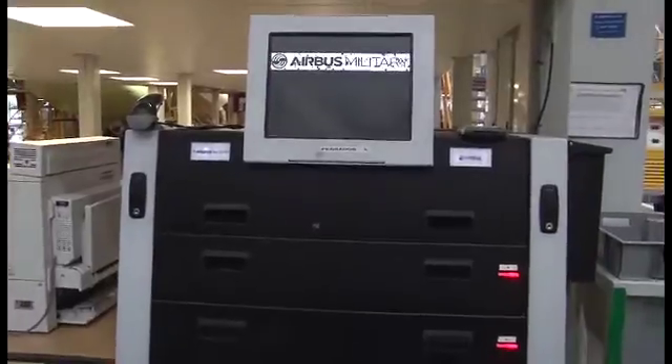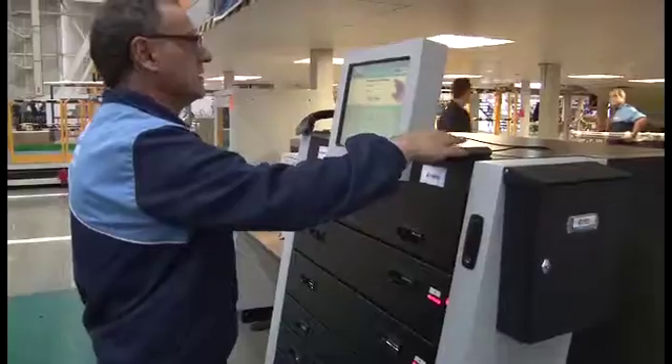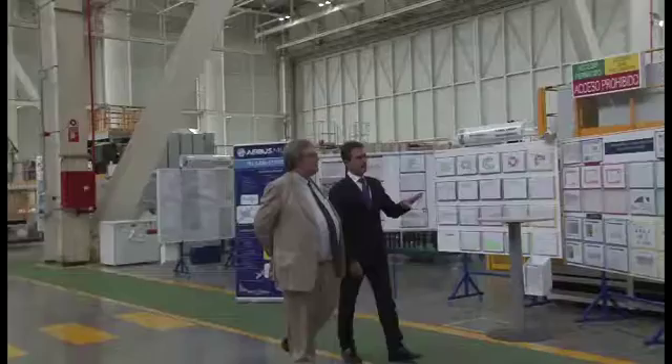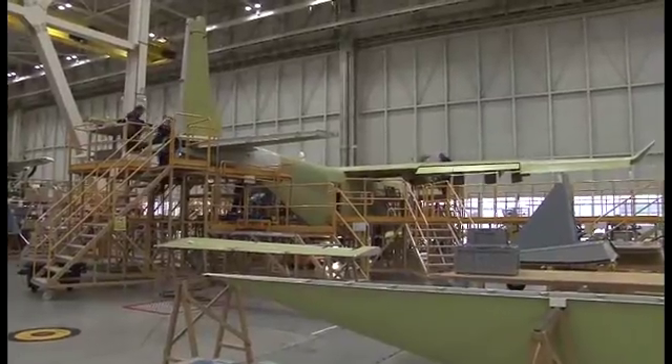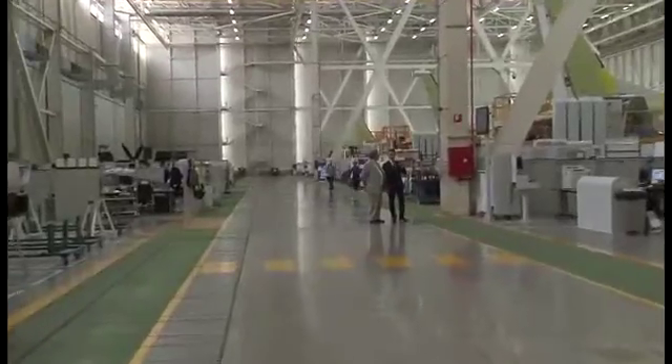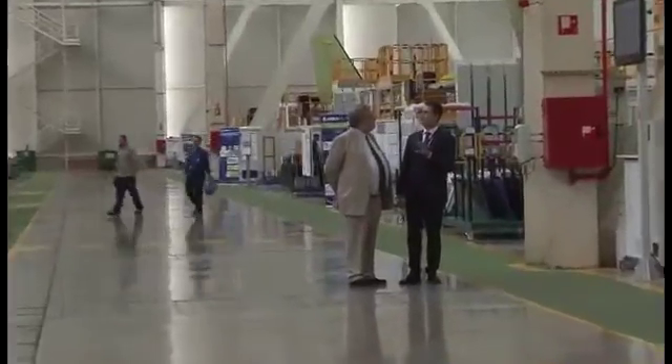As you can see, everything is in the right place, very close to the station, in order to be more productive. This is the station where we perform all the tests. Once we finish, we send the aircraft to the fly line, where we perform all the tests that should be done outside.